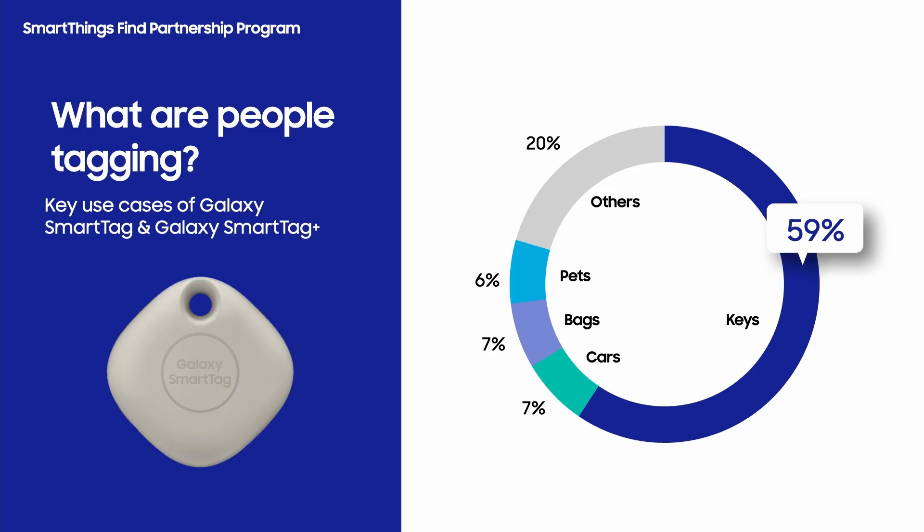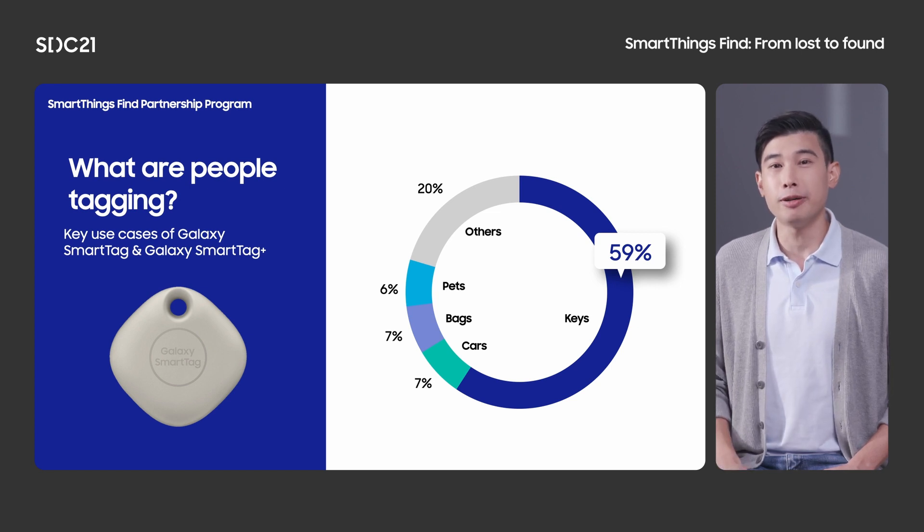Our customers are loving their SmartTags. A majority of people are carrying them on their keys — both home keys and car keys — as well as their cars, their pets, and now that we started going to places again, their bags. We truly believe that we have built something special here. With the Galaxy Find network, SmartThings Find, and our own Galaxy SmartTags, we set out to explore whether we can make our users' lives a little bit smarter. The result was overwhelmingly positive. Month over month, our network continues to grow quickly, and we are seeing an upward trend in the number of Galaxy users who own multiple SmartTags.